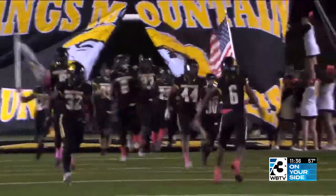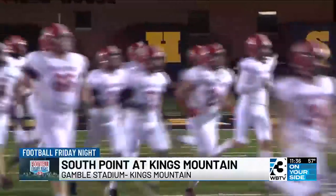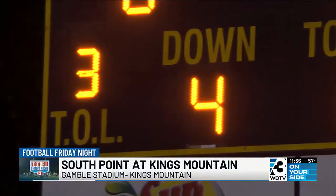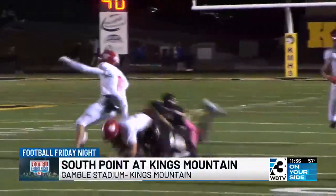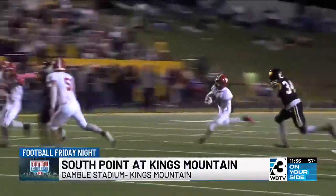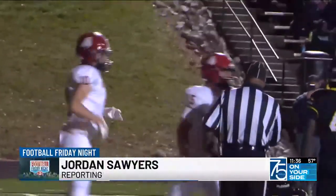It's a cool, crisp night here in Kings Mountain where the Mountaineers host the South Point Red Raiders. South Point's first drive, already facing a fourth down, Patrick Blee with the keeper and he's got enough to move the chains. Then Brody Crawford with the lateral, using his speed, and picks up another first down. The Red Raiders stick to what they know on the ground, and Blee gets in for the score.